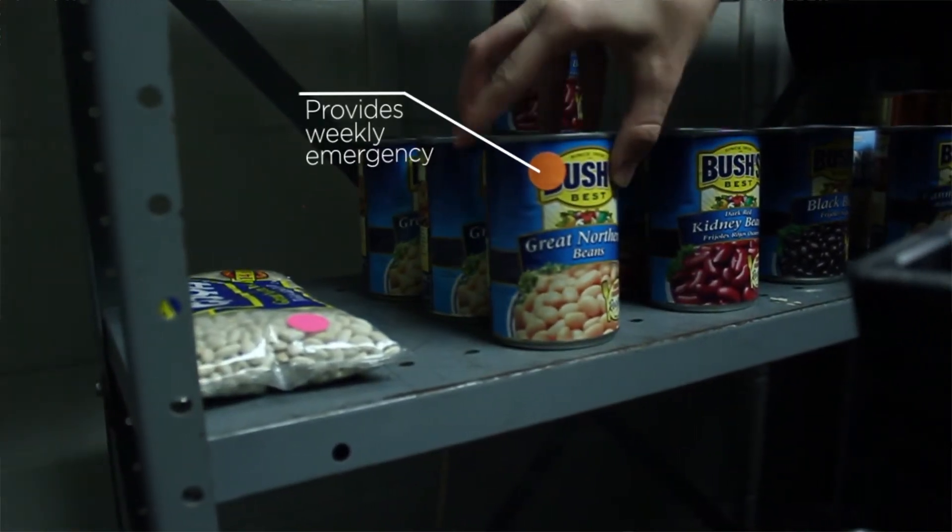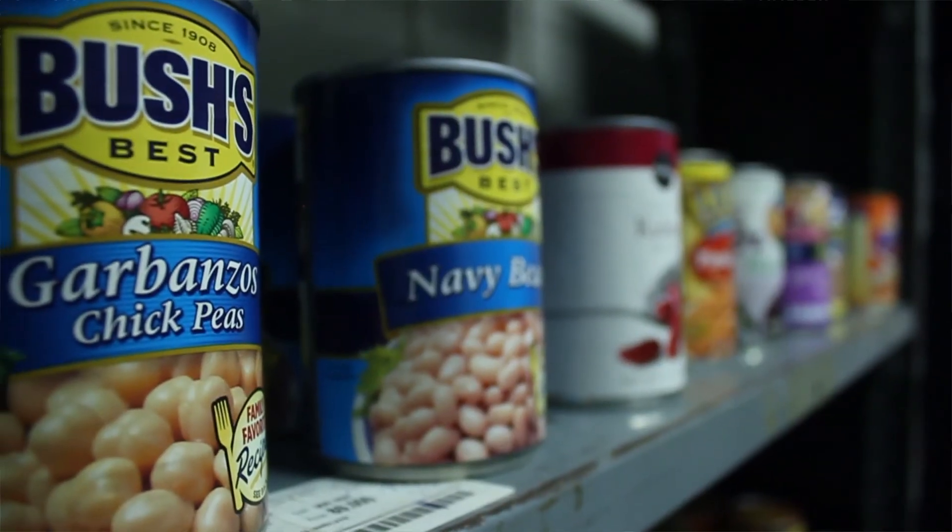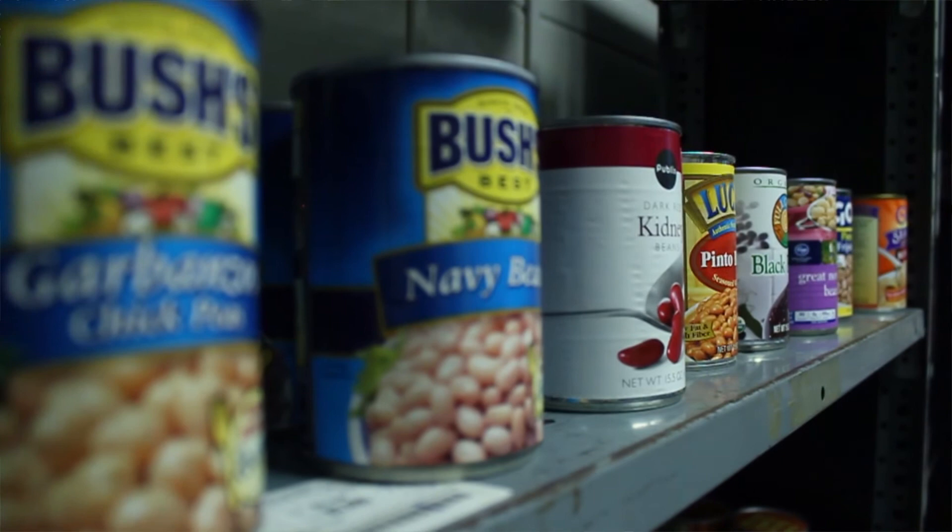The pantry provides weekly emergency food aid for students, whether you're out of money temporarily or financially unstable — the pantry is here to help.